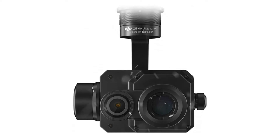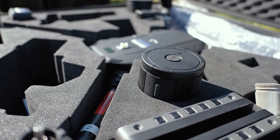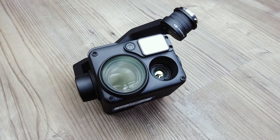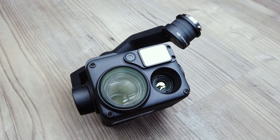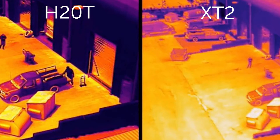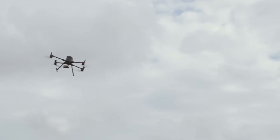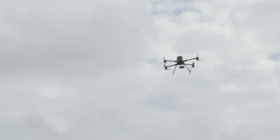Previously the team relied on the XT2 and the M200 series. Whilst the firefighters did praise the capabilities of the XT2, the H20T blows it out of the water — as you can see in this picture, the differences are very clear. But what do you think? Are the differences that considerable, or would you just stick with the XT2? The M300 RTK also has a 55 minute flight time with no payload, which is the longest of any DJI drone.